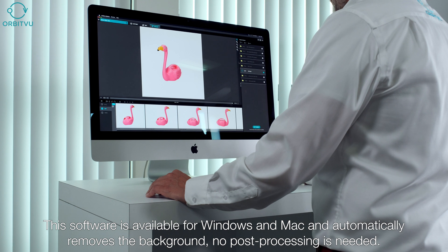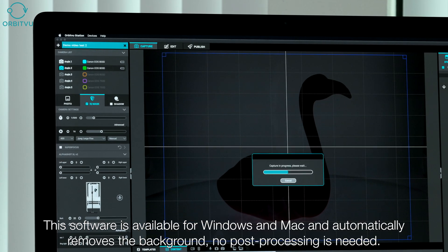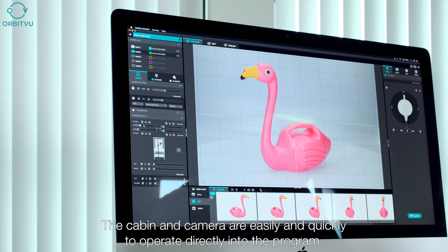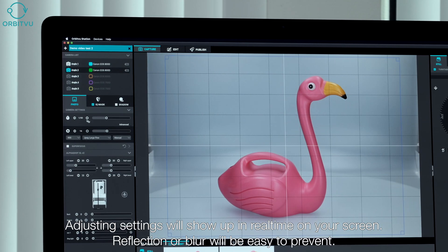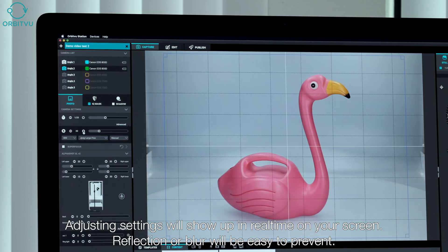This software is available for Windows and Mac and automatically removes the background — no post-processing is needed. The cabin and camera are easily and quickly operated directly within the program. Adjusting settings will show up in real time on your screen, and reflection or blur will be easy to prevent.